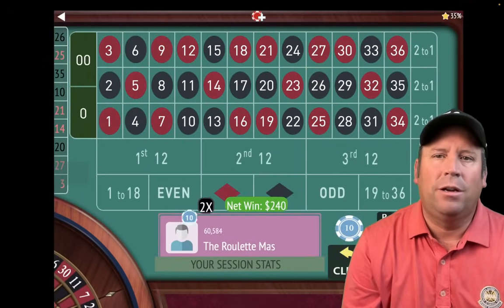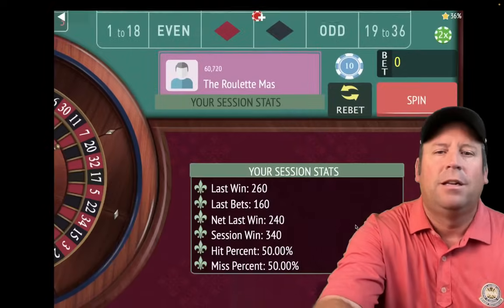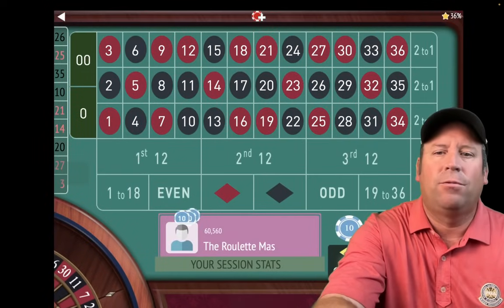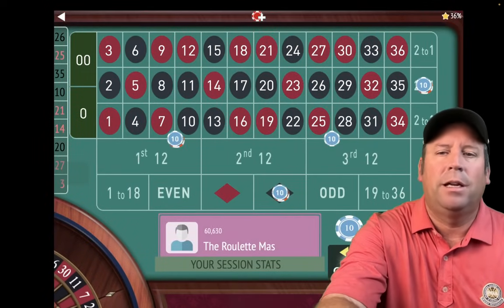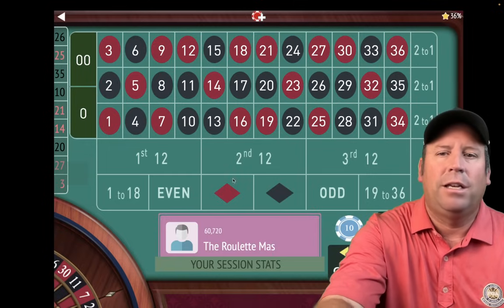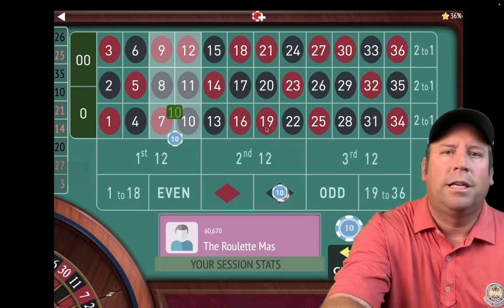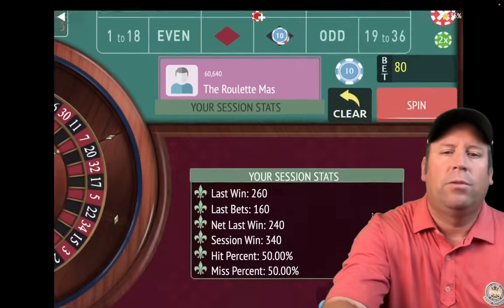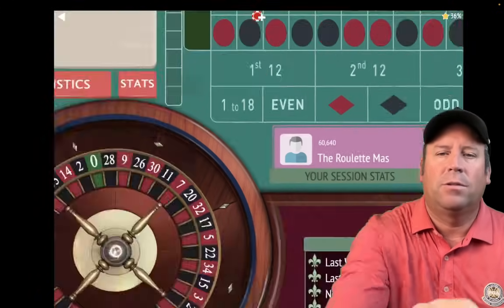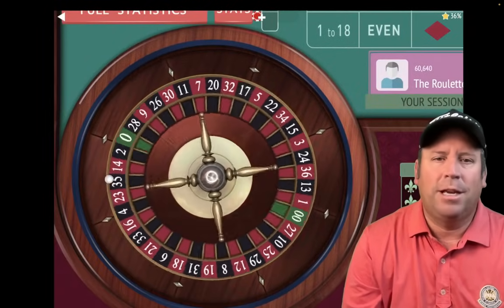That's a $240 win! I was showing you earlier — the two black numbers in the double streets we've selected are amazing. We're up $340 now. We need to back those bets back to the original $80: $40 on black, $10 on each of the double streets, and $20 on second column. We're up $340 already, so let's go ahead and spin.